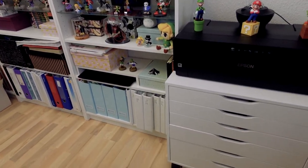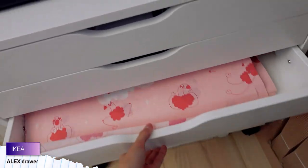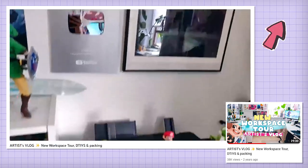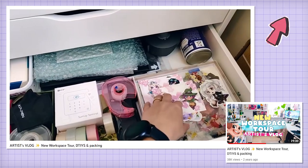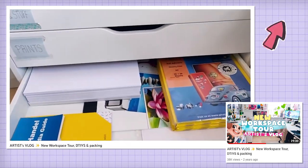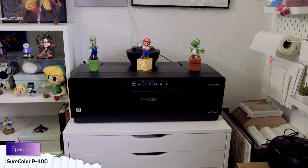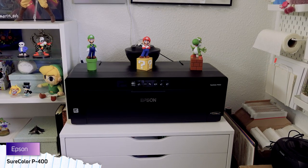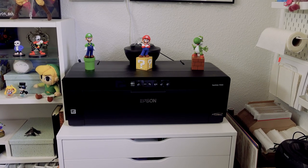Behind me, you'll find this white Alex shelf system from — you guessed it — IKEA. If you want to see how I have organized my stuff inside Alex, please go and see my previous workspace tour, because nothing has changed inside since then. On top of Alex is my Epson SureColor P400 printer. I used to print my own stuff for conventions, but today I just use it to create special prints, stickers, or regular office stuff.